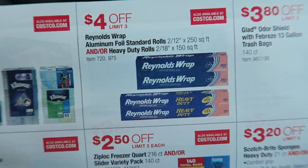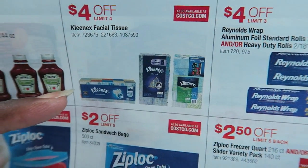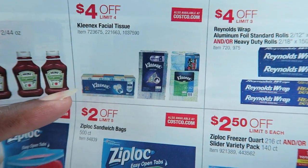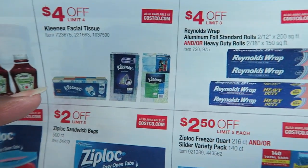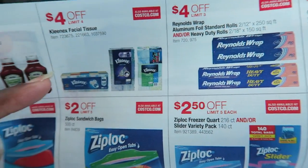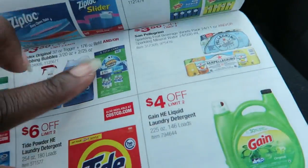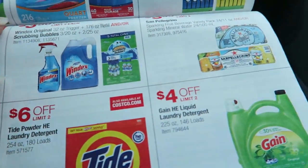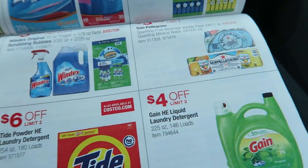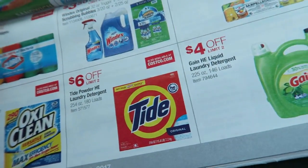I'll probably get both sizes of foil since they're $4 off. They also have Kleenex tissues for $4 off — the whole box set is about $20, but I don't mind spending $16 for however many boxes you get. I only get those when they're on sale. I might also get some scrubbing bubbles for $3.50 off, even though I try to use more natural cleaners, but scrubbing bubbles really works.